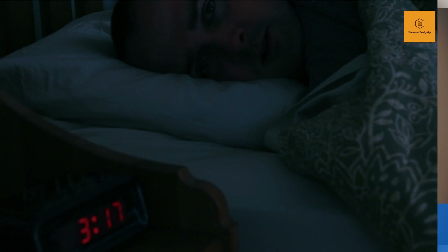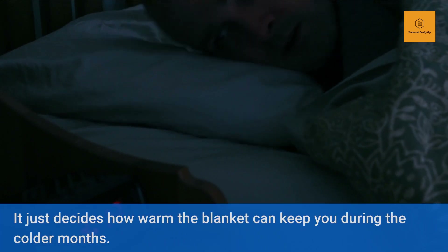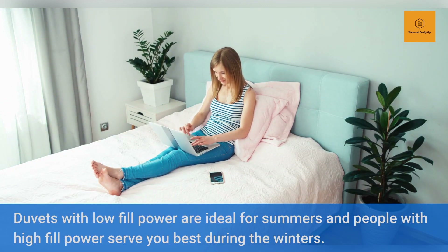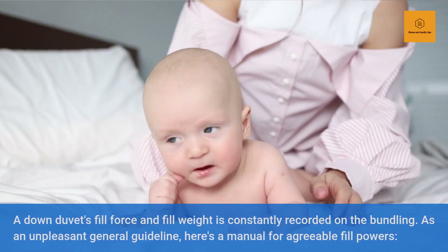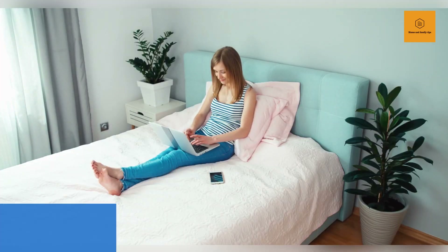A down duvet's fill power and fill weight are constantly recorded on the bundling. As a general guideline, here is a manual for agreeable fill powers: Lightweight summer use — 400 or underneath. Any time of year — 400 to 600. In chilly climate — 600 to 800. For additional glow — 800 and up.